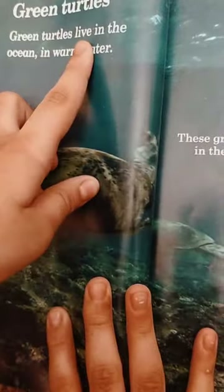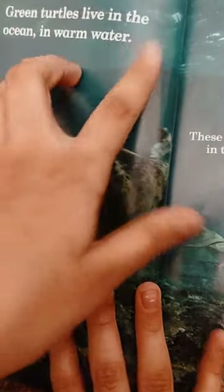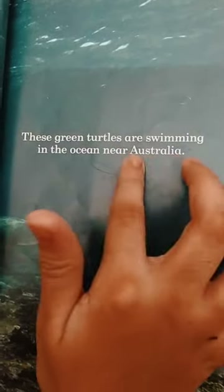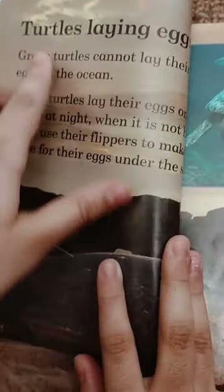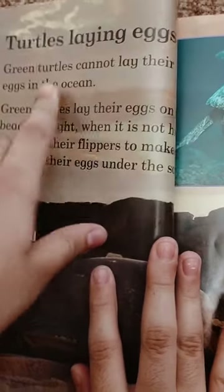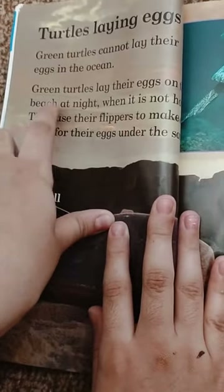Green turtles live in the ocean in warm water. These green turtles are swimming in the ocean near Australia.